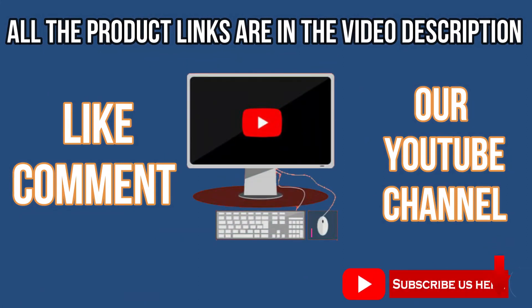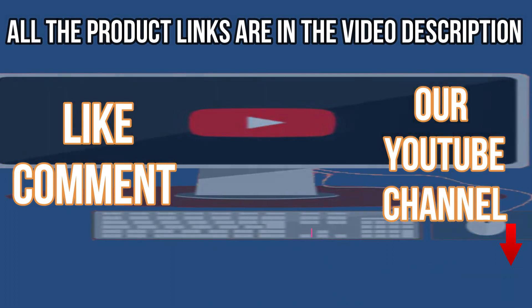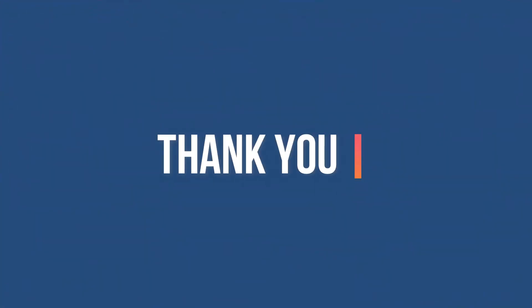Like, comment, and subscribe to our YouTube channel. Thank you for watching this video. I'll see you next time.